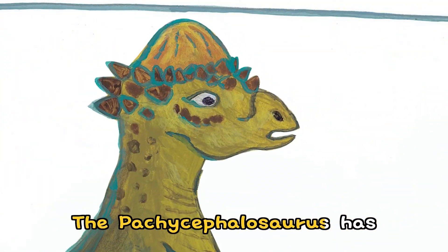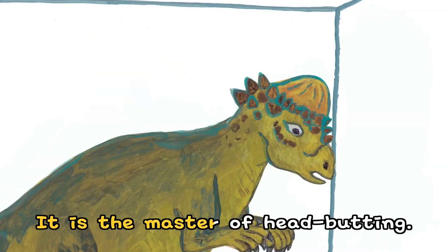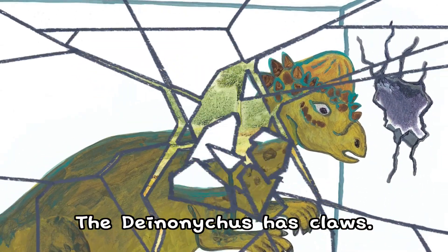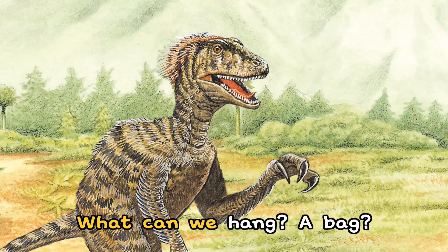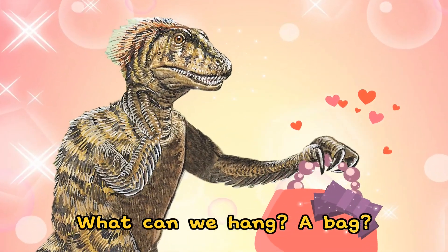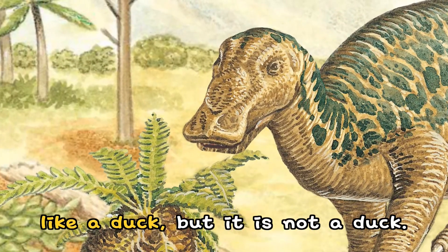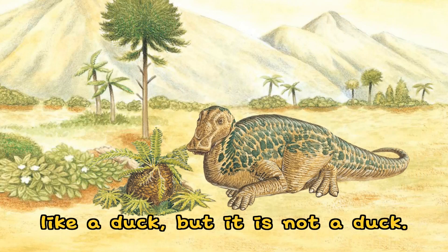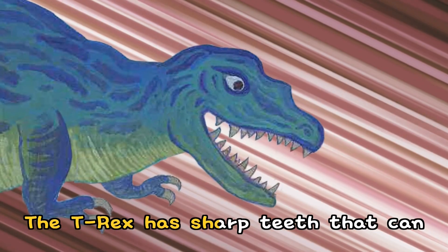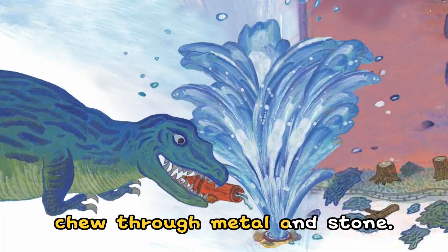The Pachycephalosaurus has a thick and strong head — it is the master of head-butting. The Deinonychus has claws. What can we hang? A bag. The Hadrosaur has a flat bill like a duck, but it is not a duck. The T-Rex has sharp teeth that can chew through metal and stone.